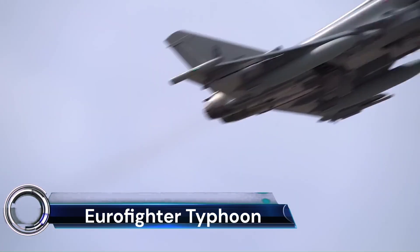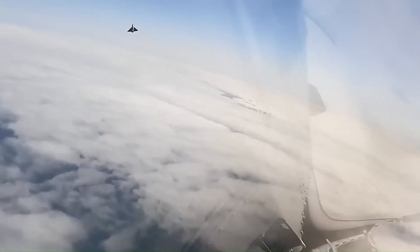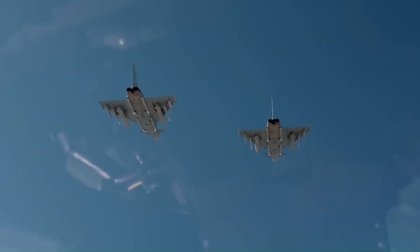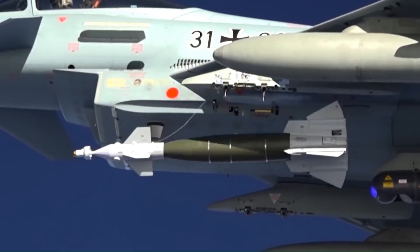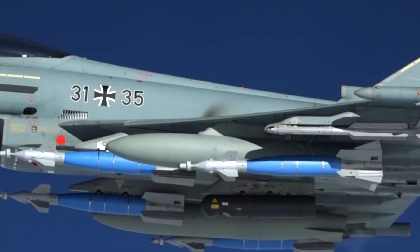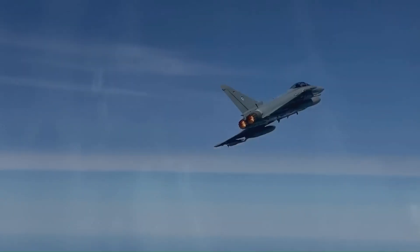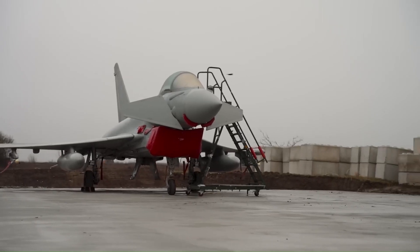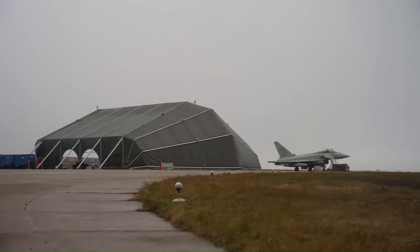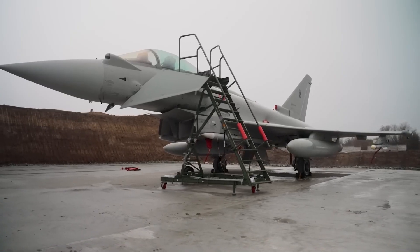The Eurofighter Typhoon is a marvel of modern aviation technology. This European multinational twin-engine, supersonic, canard delta-wing, multirole fighter was designed originally as an air superiority fighter. Manufactured by a consortium of Airbus, BAE Systems, and Leonardo, the Typhoon's development began in 1983 with the Future European Fighter Aircraft Program. The aircraft made its maiden flight on March 27, 1994, and was introduced into service on August 4, 2003.